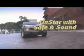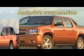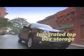Avalanche offers a new USB port to connect your MP3 player, a rear-seat DVD entertainment system, and XM satellite radio to make your trips more enjoyable, and a rear-view camera to make things a bit easier.